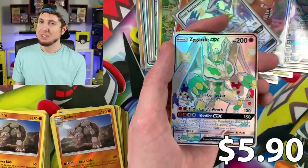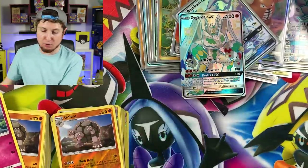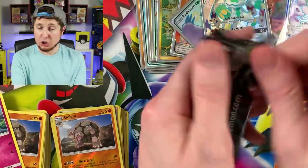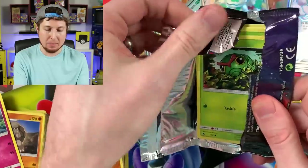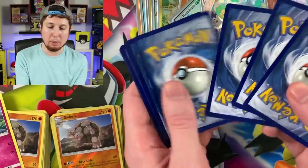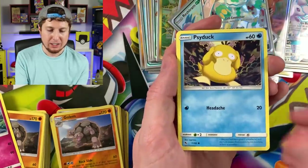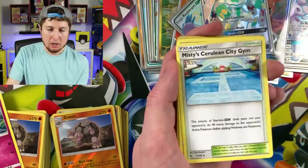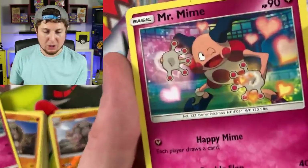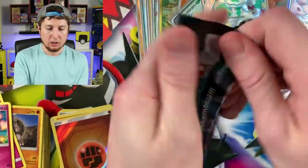Code card — let's sleeve up the Zygarde GX. We have legitimately pulled a lot of shiny Pokémon today — out of 37 booster packs total, that is a lot of shiny Pokémon and ultra rares in general. Paras, Psyduck, Charmander, Magikarp, Energy, Misty's Gem, Chansey, Giovanni's Exile, Energy, and a Mr. Mime — code card. Birds! Let's do this.